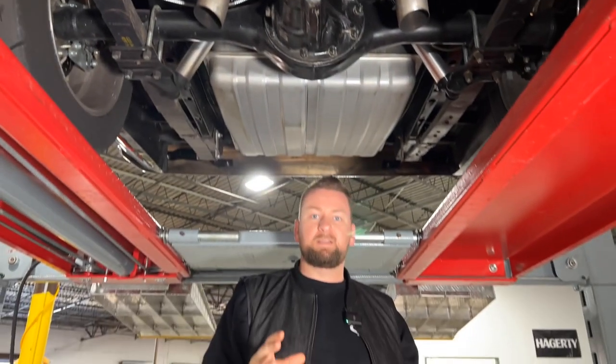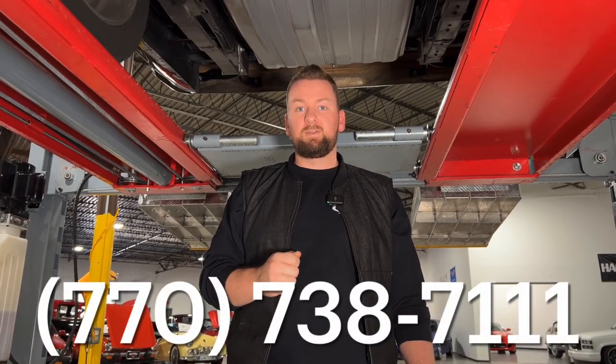I might have missed a few things, so if you want to read the full description go to collectiblemotorcaratlanta.com, or give me or my partner Justin a call at 770-738-7111. We've got a huge folder with all kinds of information on this car and we can go over it in detail or email it over to you if you're interested. But with that being said, catch us on the next one.